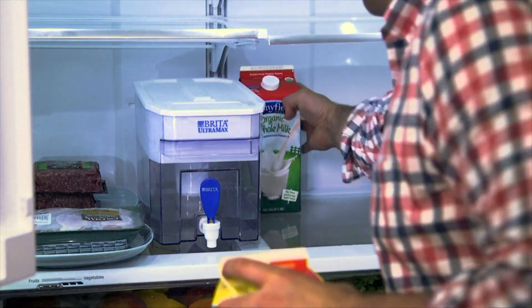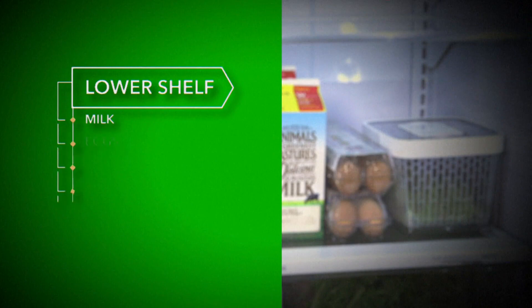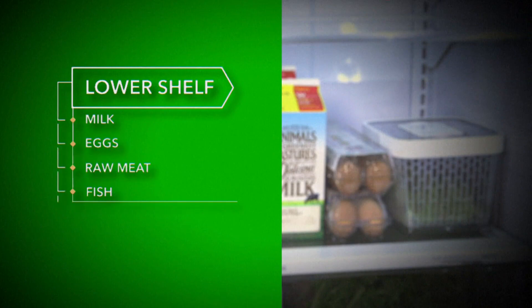The lower shelf, usually located in the middle of the refrigerator, tends to be much cooler. Raklowski recommends storing more temperature-sensitive items there, like milk, eggs, raw meat, and fish.